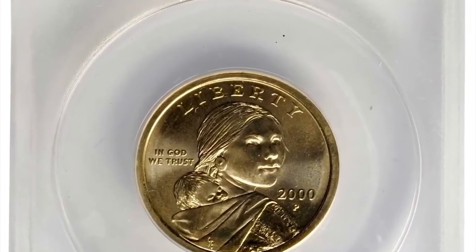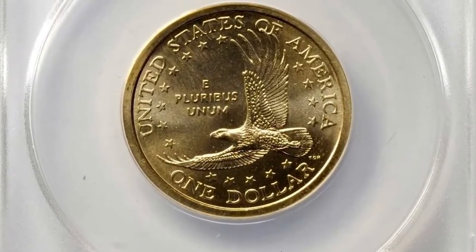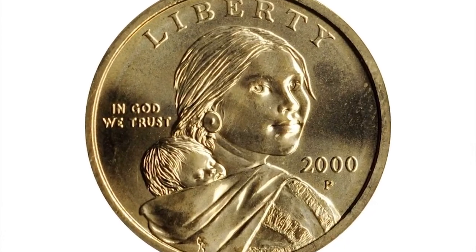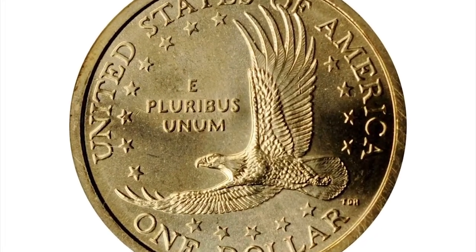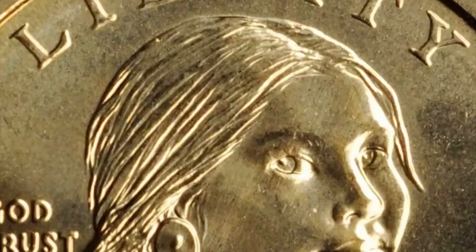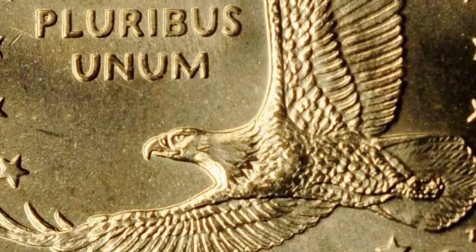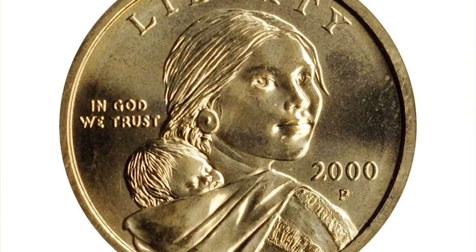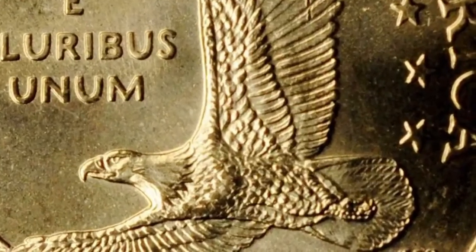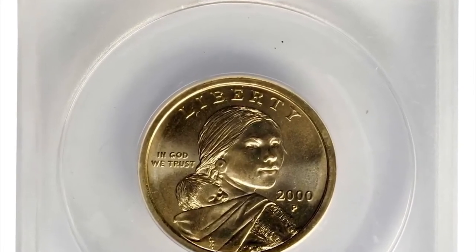The 2000 Sacagawea dollar in Mint State 67 — the highly elusive Cheerios dollar with boldly detailed tail feathers. A spectacular superb gem example of one of the most fascinating and rare modern U.S. mint varieties. Early in 2000, General Mills, makers of Cheerios breakfast cereal, coupled with the U.S. Mint to place new Sacagawea dollars in boxes of cereal to heighten the nation's awareness of the coin. Some 10 million boxes were part of the promotion, each containing a newly minted Lincoln cent. Another 5,500 boxes also contained the 2000-dated Sacagawea dollars.